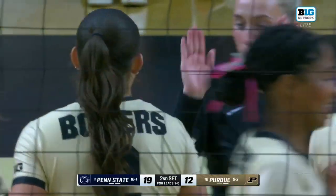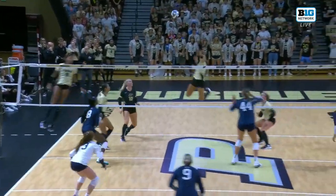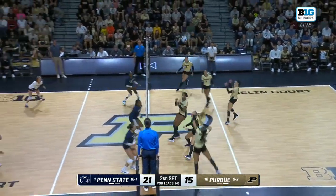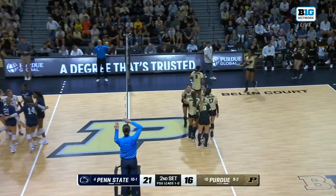Purdue starting to get downhill a little bit more here in the second set. But I think we can expect to see a little bit more of this back row offense — not going to find that hand, just going to go straight to the floor. Anderson for Chicoine, big rip for Purdue's outside.